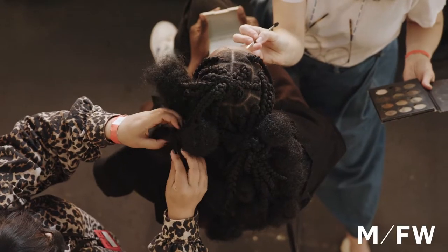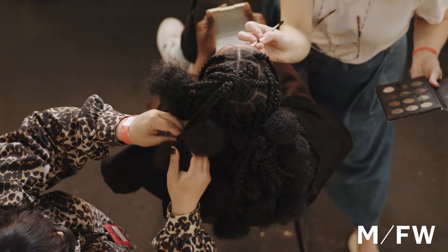Hi, Kevin Murphy here. We're behind the scenes at Melbourne Fashion Week and our first look for the week is for Collective Closets. It's an homage to the designer's African heritage and cool girl vibes.